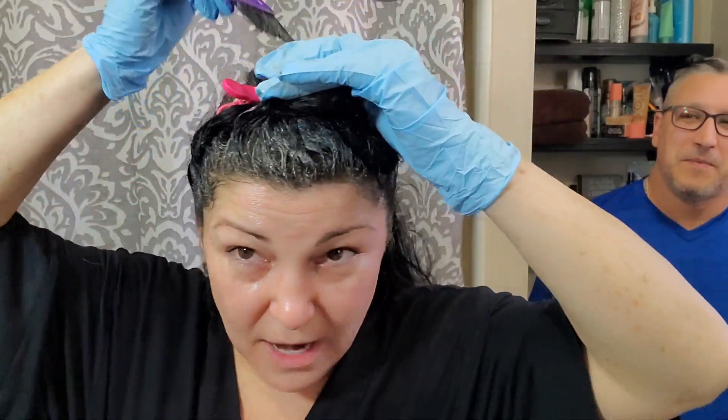He wouldn't give me the time of day. Then a few weeks later I was at a football game and Brian came up to me and said 'Hey, do you want to come to a party tonight?' I said sure and asked, 'Is that guy going to be there?' — 'Daryl?' — 'Yeah.' So of course I went. We were both 18 years old.